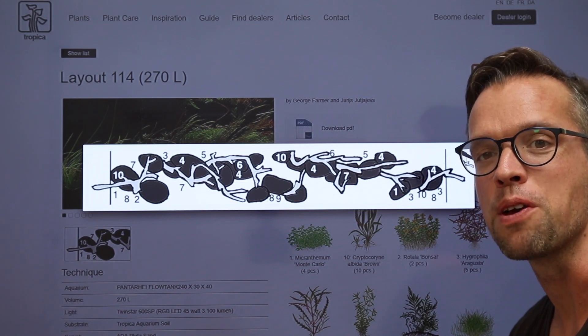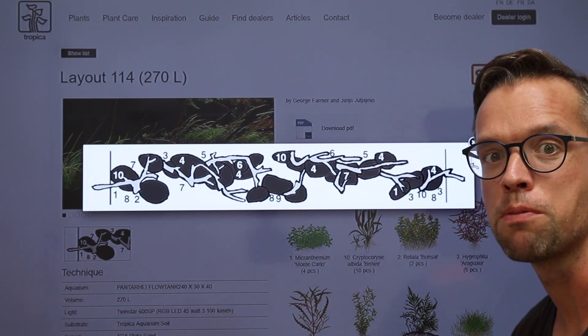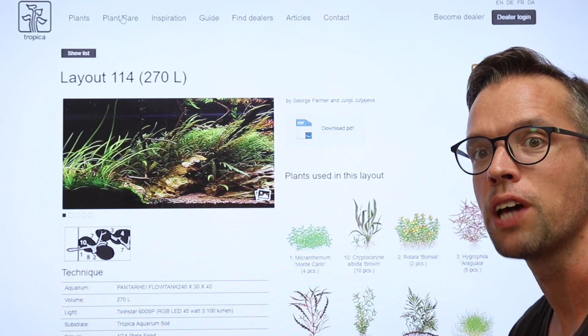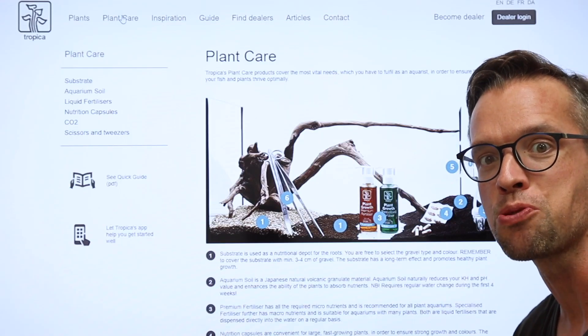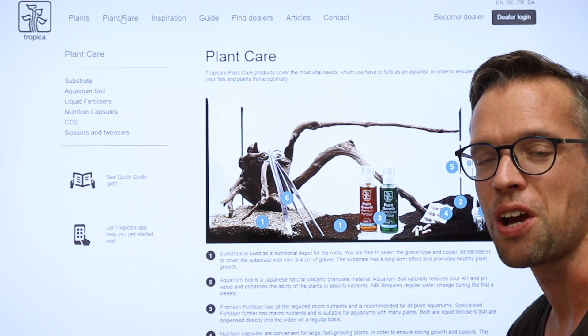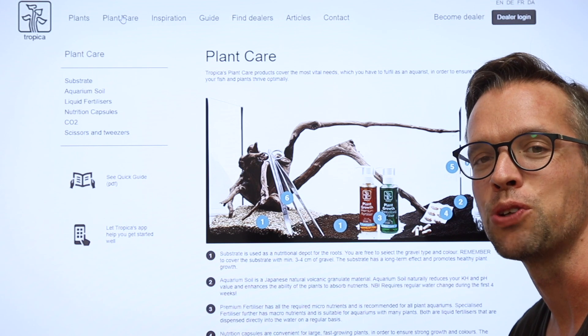To help achieve healthy aquarium plants, Tropica have developed a comprehensive plant care range. Click on plant care to learn more about our soils and substrate products, root capsules, liquid fertilizers, CO2 injection kits and aquascaping tools.